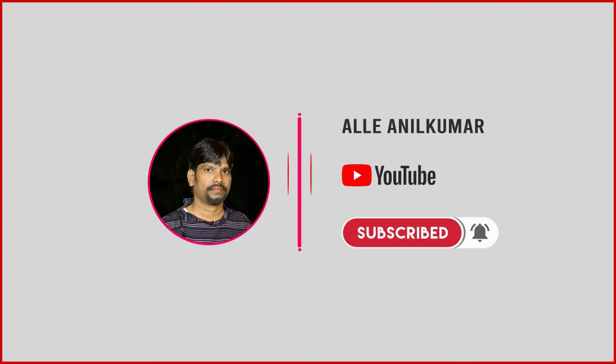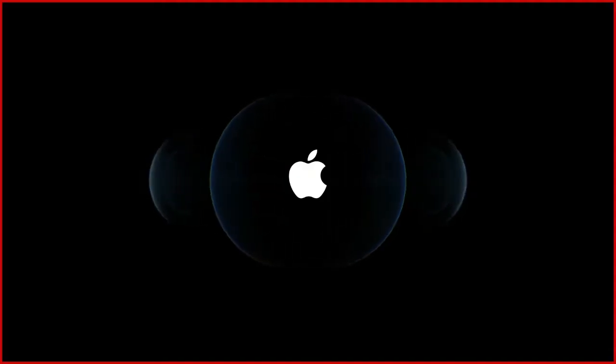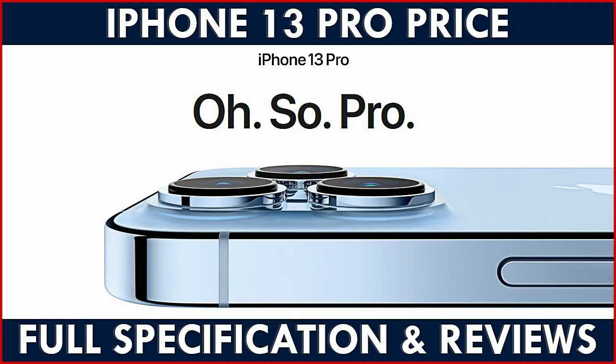Hi, Hello Friends! This is Anil Kumar Nale. Welcome to my channel. Friends, this video is called iPhone 13 Pro latest mobile price, specifications, and features. Let's get started now.